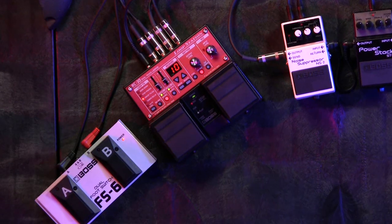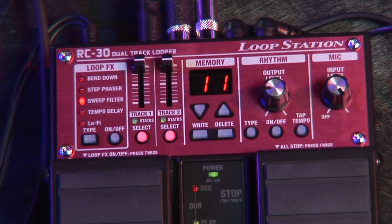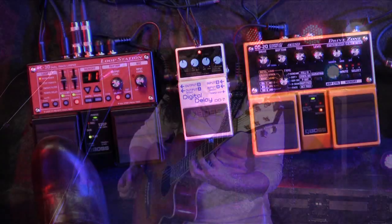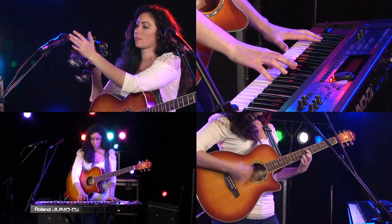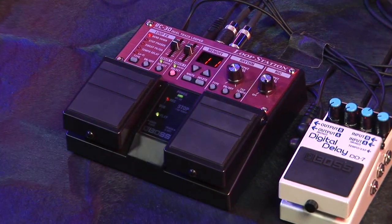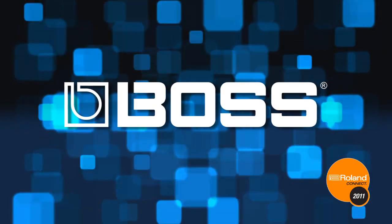There is also an input for external foot switches for easy real-time control. There are two looping modes including a new one-press record, overdub, play mode that you can control with one simple pedal press. So when you are ready for the most advanced and most powerful compact looper ever, there's only one choice: the RC-30 loop station from the company that started the loop station revolution — Boss.